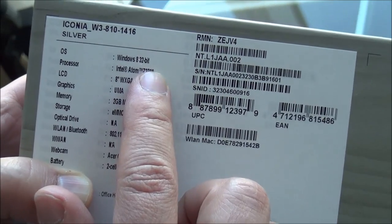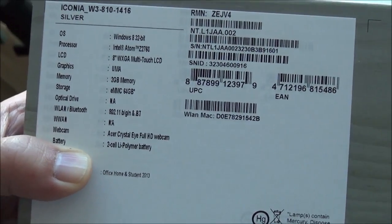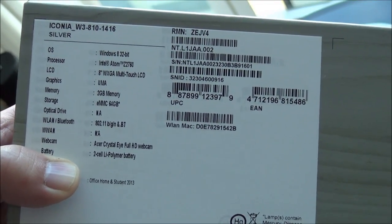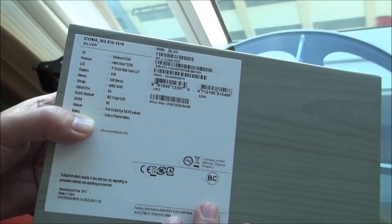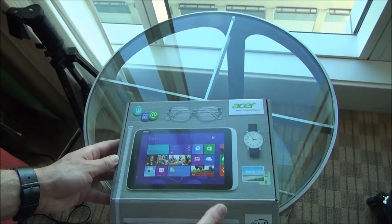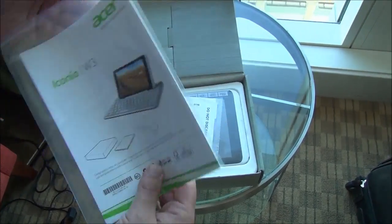Windows 8 32-bit, you've got an Intel Atom Z2760 processor, an 8-inch WXGA LCD screen, and 2 gigs of memory. So this is basically the first 8-inch tablet we've seen running Windows 8, and I gotta tell you, it's pretty cool — I've already gotten to play with one.